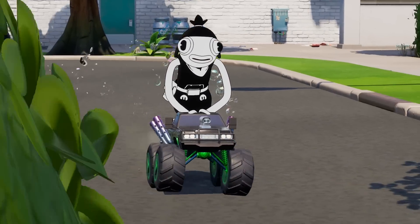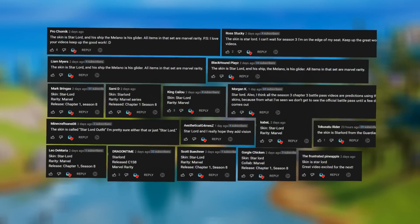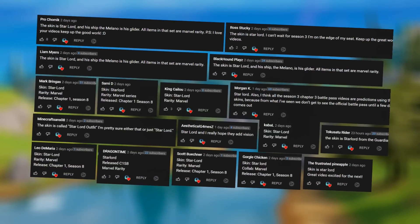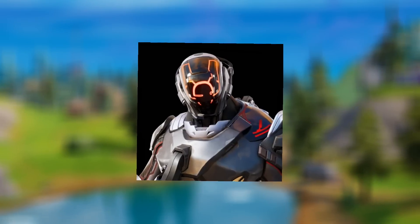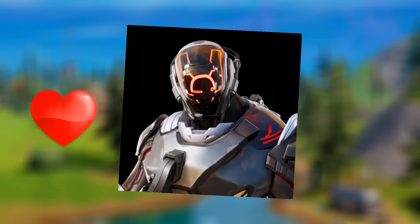Before we get into the next thing, the skin challenge answer from last video was Star-Lord — here's a ton of people that got that right. This time around, let's go with this new skin. Comment down below if you know the name of it and I'll leave hearts on the ones that get it right.